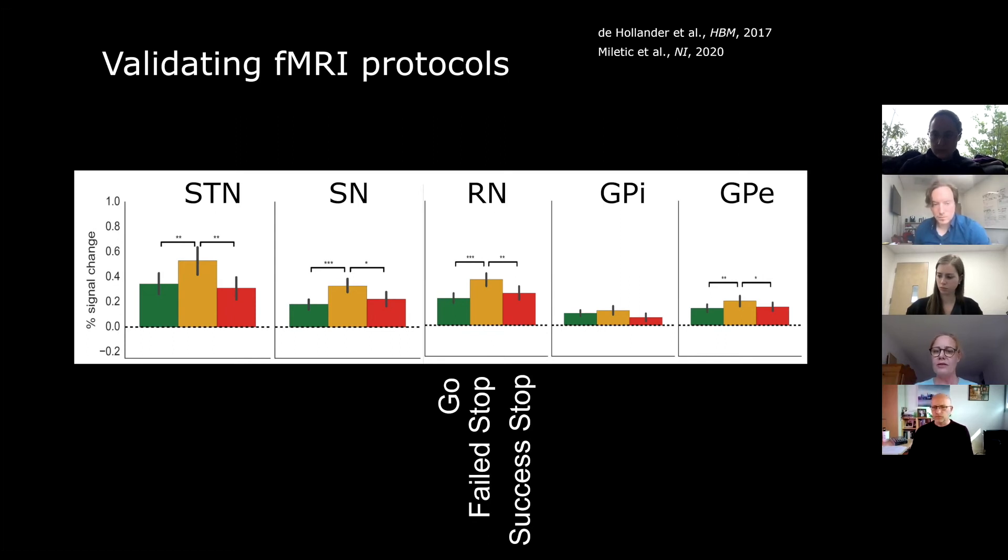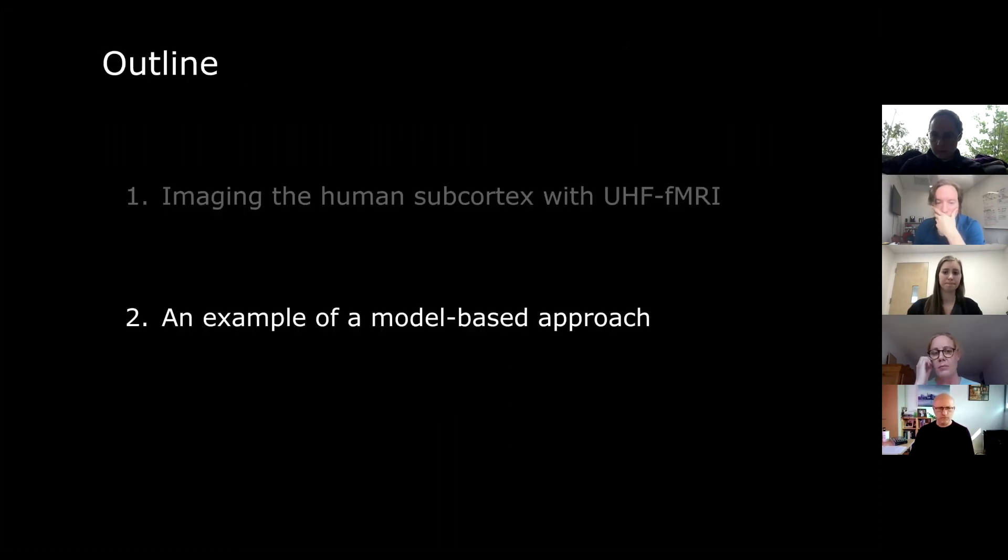We could also detect thalamus activation as a blob, but it would be exciting to zoom in more closely on which thalamic nuclei are involved. So this was really a detour showing just the approach — using post-mortem anatomy and in vivo high-resolution structural imaging to pave the way to ultra-high-field functional MRI work. In the second part, I'd like to extend this using a model-based approach.